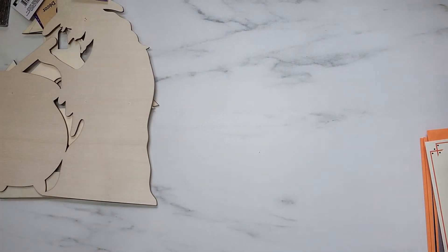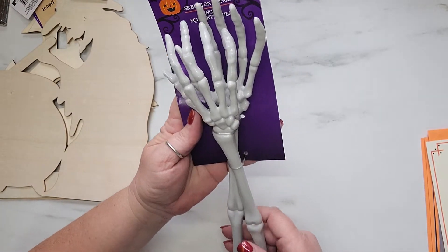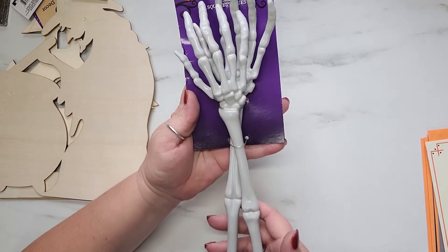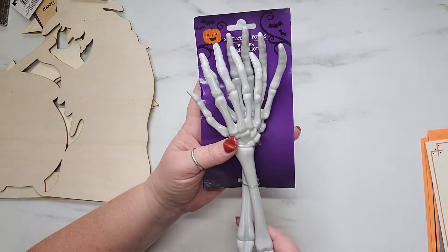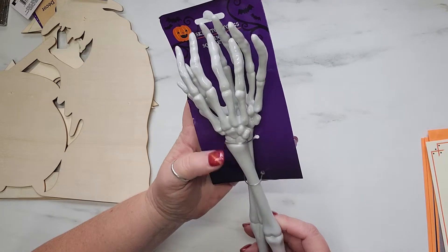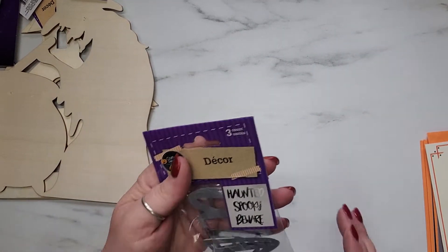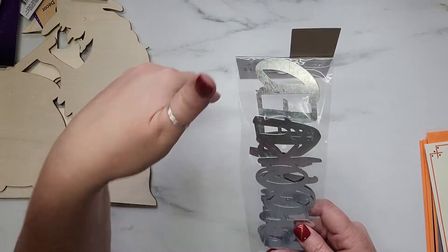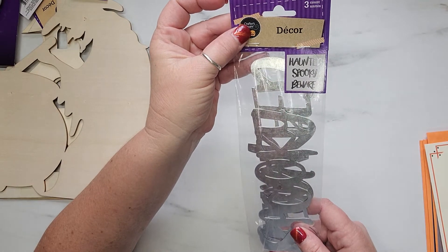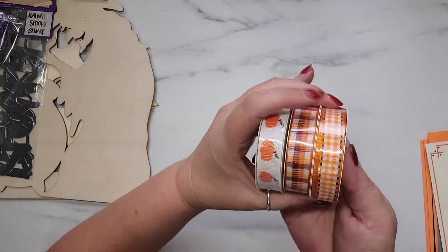I picked up a super cute set of these little skeleton tongs. Of course I'm not going to use these in my kitchen — I have something else in mind for them. I did grab another pack of the metal words, and these say 'haunted,' 'spooky,' and 'beware.'